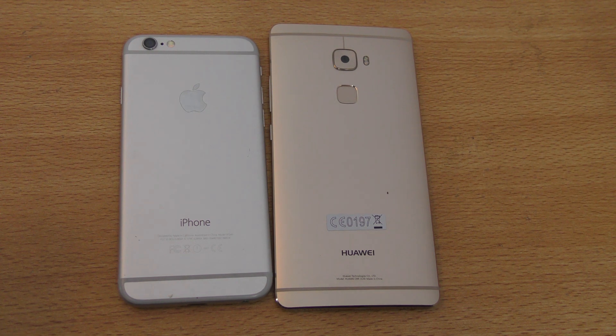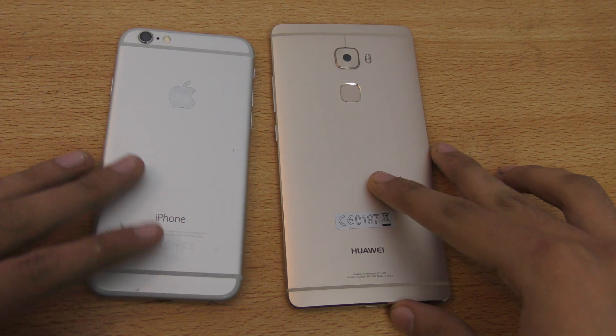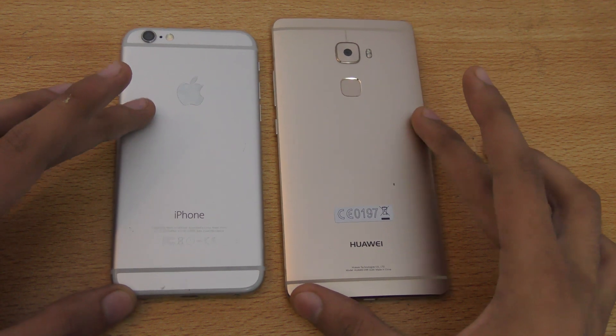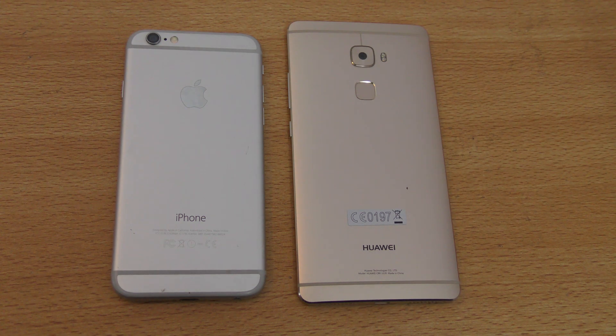So that's it for this video. I hope you guys have enjoyed it. Do comment down below what you think — is the winner the iPhone 6S or the Mate S? Comment below, and if you have any specific video you want to see, send me a message or comment below and I'll see you guys in the next one. Peace out.